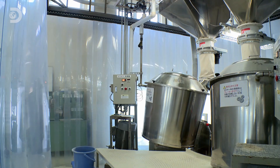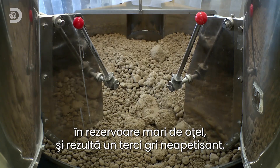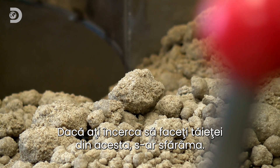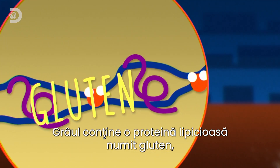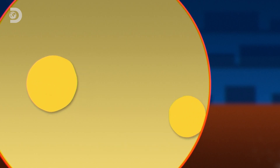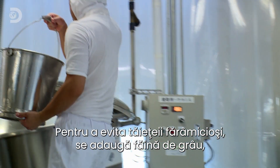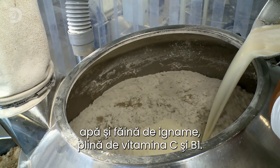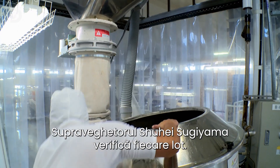From the moment it's ground, the buckwheat starts to deteriorate, so the ground buckwheat quickly goes down another chute to the noodle-making part of the factory. There it's mixed with water in giant steel tanks to make a grain mush. Regular wheat contains a sticky protein called gluten which gives dough strength and elasticity, but there's no gluten in buckwheat. To avoid crumbly noodles, a mixture of wheat flour, water, and yam flour — packed with vitamins C and B1 — is added. Dough master Shuhei Sugiyama checks every batch.